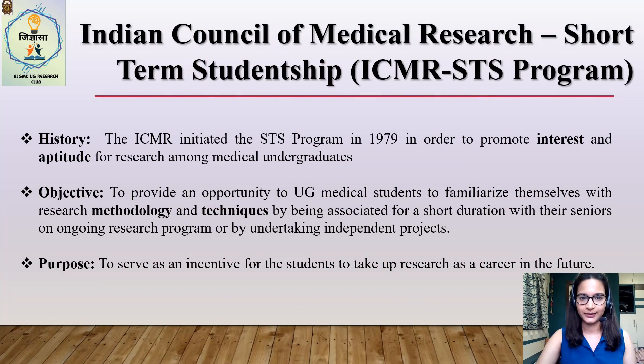The ICMR STS program stands for the Indian Council of Medical Research's Short-Term Studentship program. ICMR initiated the STS in 1979 in order to promote interest and aptitude for research among medical undergraduates, and for the last couple of years they have extended it to dental UGs as well. Their primary objective is to provide an opportunity for medical undergraduates to familiarize themselves with research methodology and techniques, providing a platform to take up research as a career option and contribute to the healthcare of the nation.